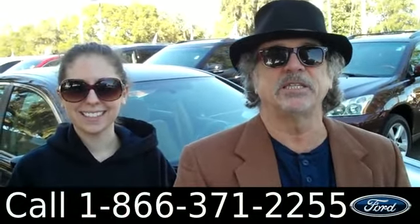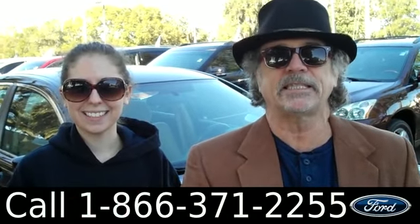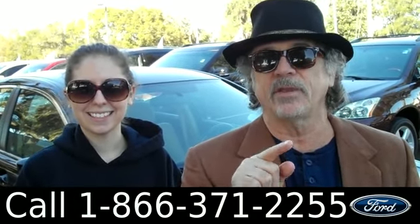Hey, this is Randy and I'm Ashley. SantaFeFord.com, just minutes from Gainesville, Lake City, and Ocala right on I-75.